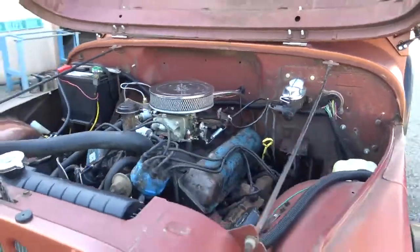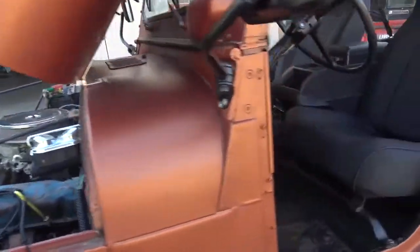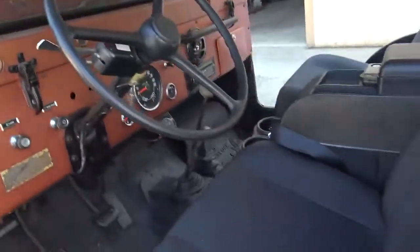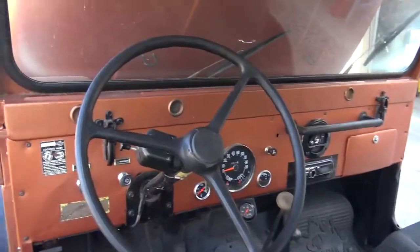Sounds pretty healthy. Yeah, that 360 is just about the right horsepower for a CJ. You go with the 401, then you start really tearing stuff up.